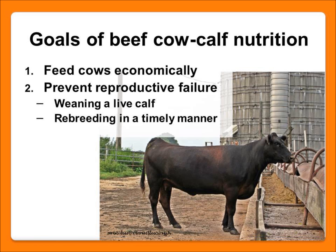When we talk about nutrition in a cow-calf program, I can sum it up in two goals. First, we want to feed our cows economically — we don't want to put any more money into our cows than we have to. But we also don't want to feed our cows to the point where they have reproductive failure. That means weaning a live healthy calf every year and having adequate nutrition to rebreed in a timely manner.